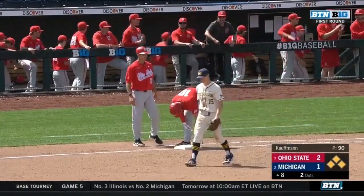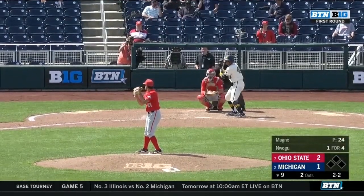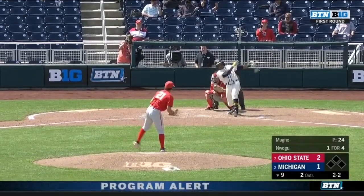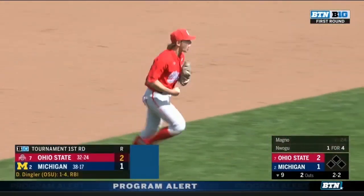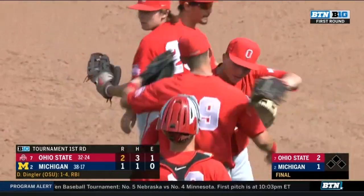Bottom nine now. Wogu back up, and he's going to get a hold of this, but it's not placed in the right spot. Another scalding line drive, unfortunately right to the third baseman. And Scott Pose afterwards with Zach DeZenzo.